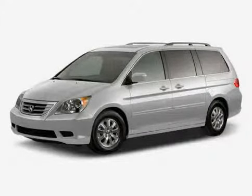The low, low mileage of 34,541 miles makes this Odyssey an easy choice for you.